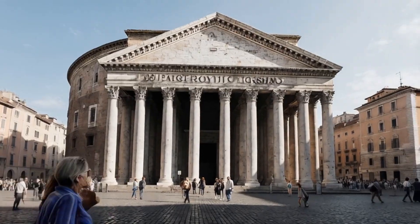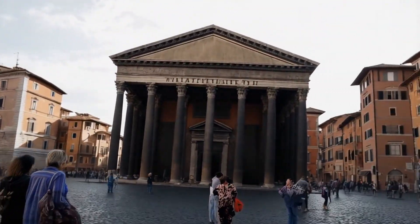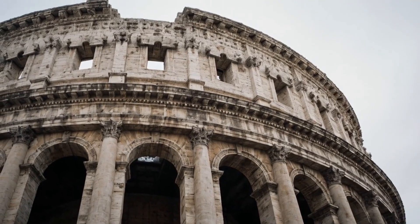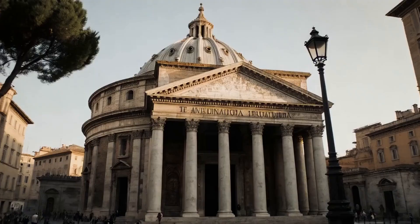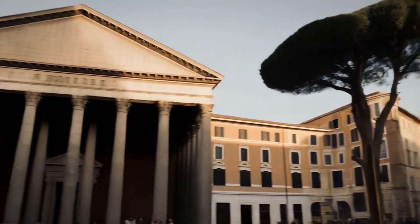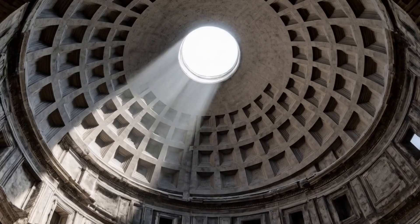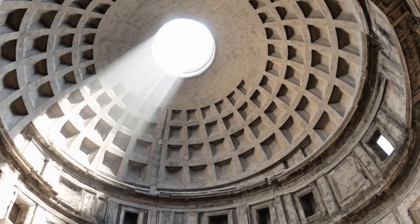The Pantheon in Rome stands as a testament to architectural durability, having been remarkably preserved for nearly 2,000 years. Exterior shots highlight the building's enduring classical design, while interior views showcase the dome and its oculus, which are key to its structural integrity.